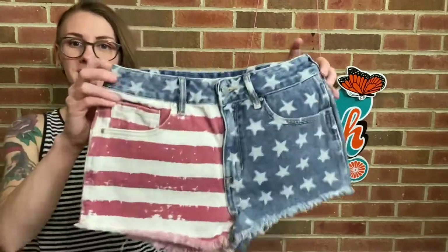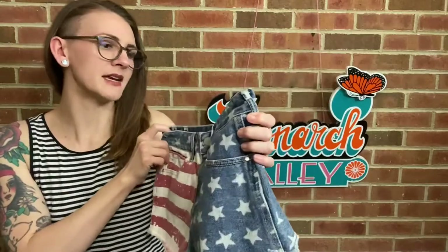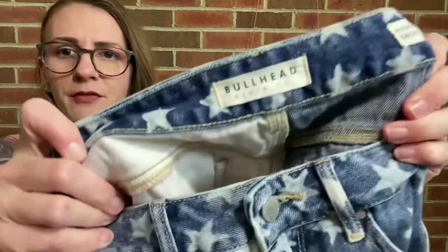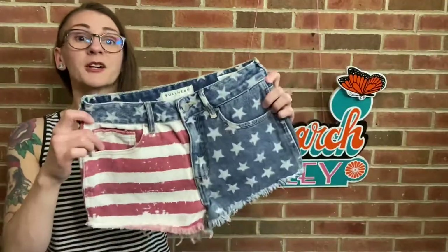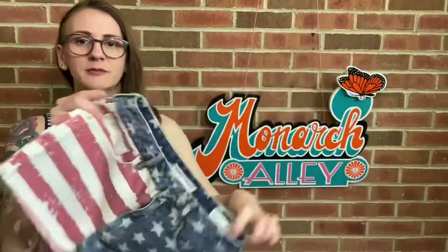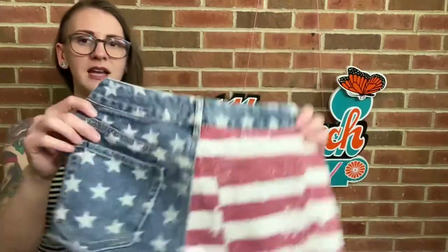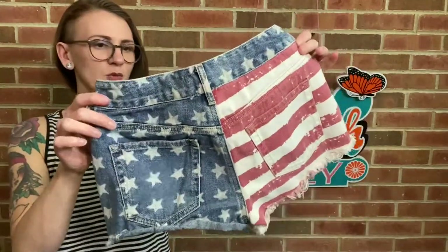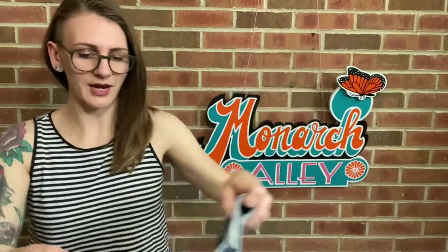Now we're getting into bottoms. I found these sassy jeans — these are Bullhead Denim. Is that from Buckle? I loved just the shorty short cutoff design and the flag detail going on here. These are a high rise short, size 26 — that's always great.